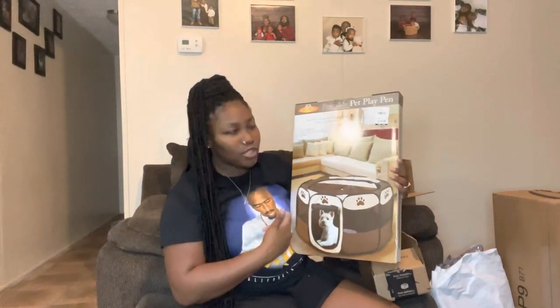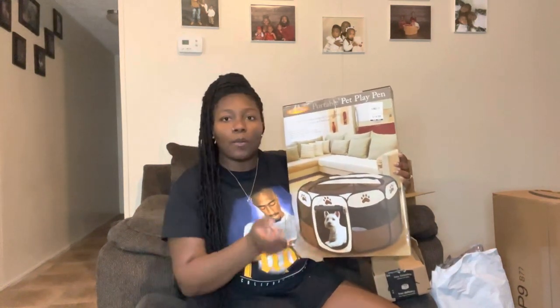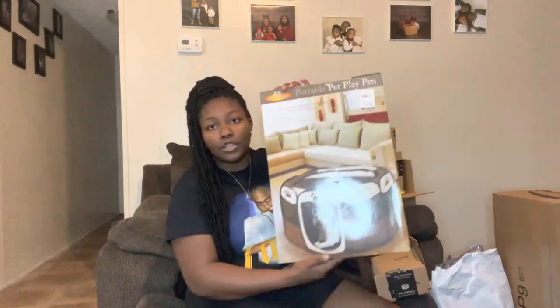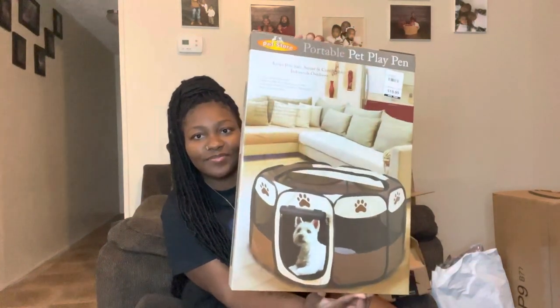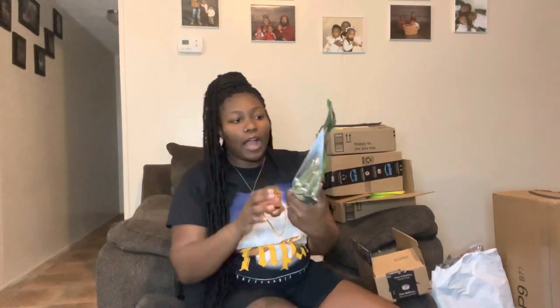I was gonna order one online but it wasn't gonna be here on time — we get her actually in four days. So I just decided to go with one I would already have on hand. This one was $20 at Burks and it's a portable playpen.